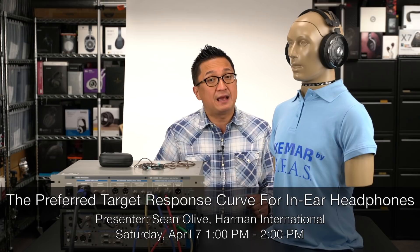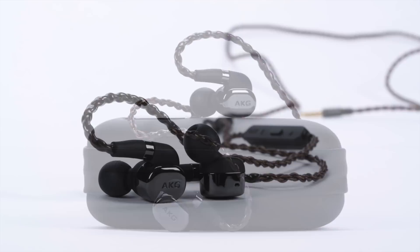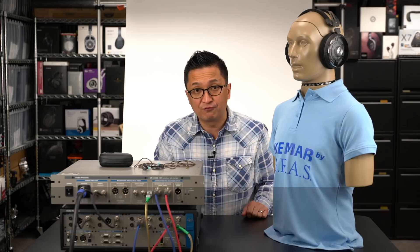We have several esteemed guests giving talks and participating in a discussion panel at CanJam SoCal that you do not want to miss. None of these sessions are repeated and seating is limited. I'm very excited that Sean Olive, the Acoustic Research Fellow for Harman International, will be presenting the research he and his team have done regarding the preferred target response curve for in-ear headphones. Sean's talk will happen Saturday, April 7th from 1 p.m. to 2 p.m. During his talk, Sean will also be discussing the AKG N5005 in-ear monitor — the first headphone designed according to the new Harman in-ear target response.